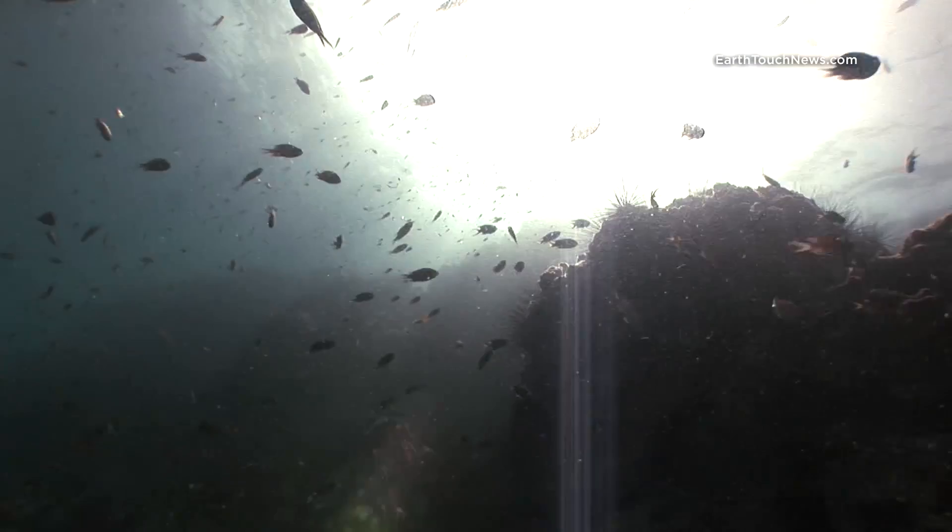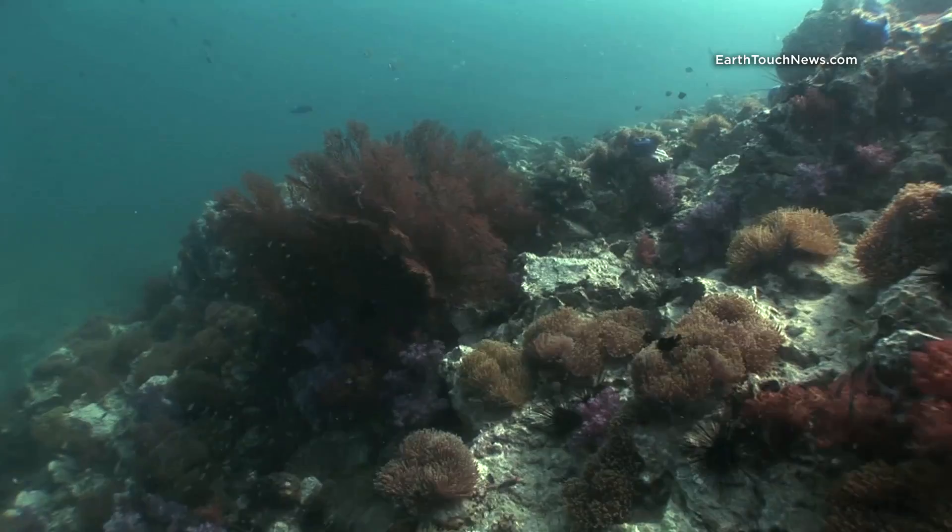First dive today is at Shark Point. It's a small rocky pinnacle that just breaks the surface.